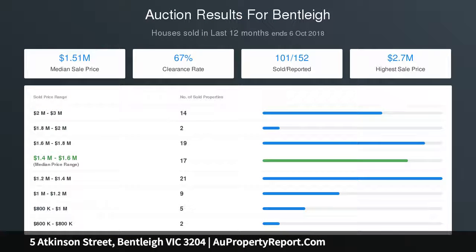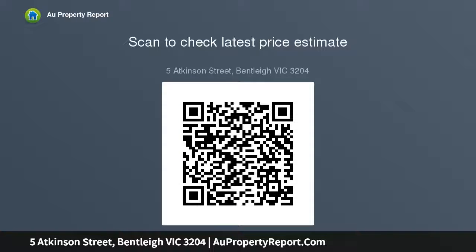The carport is perfectly positioned within metres of Patterson Station, handy shops, the gorgeous Halley Park and a choice of fantastic schools, just moments to Centre Road shopping.